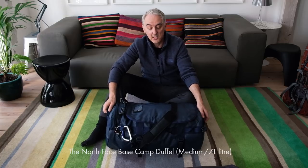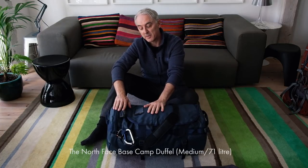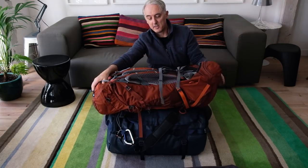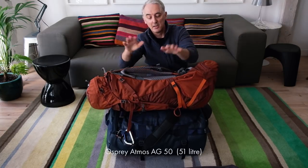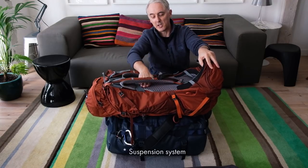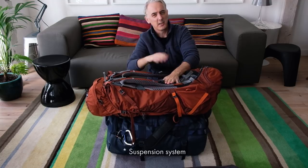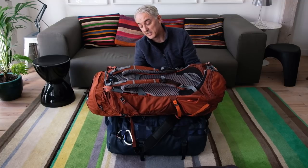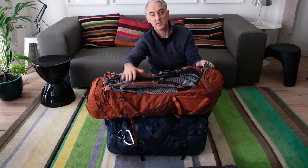This is a 71-litre North Face duffel bag — it's super tough and will survive everything. Because we're spending most of our time in a jeep and in accommodation, I don't need to be carrying stuff on my back. If I'm going camping or hiking between mountain huts, I take this — a 50-litre Osprey Atmos with a fantastically comfortable back system. But this 51-litre bag actually takes up less space than the 70-litre duffel.